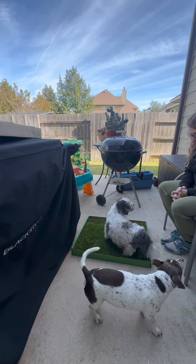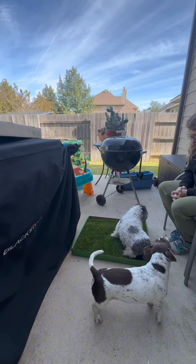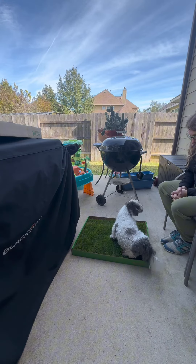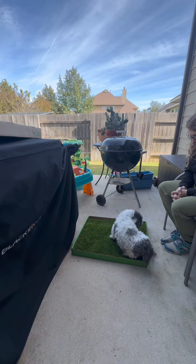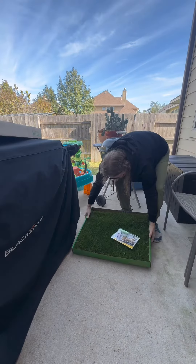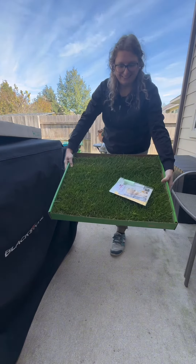Discover the ultimate solution to your dog's potty needs with Doggy Lawn. As dog owners, we understand the challenges of ensuring our furry friends have a convenient and clean place to do their business. Whether you're a puppy owner, a pet parent, or have a senior dog, Doggy Lawn is here to revolutionize your dog's potty experience.